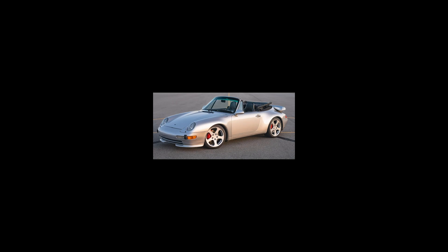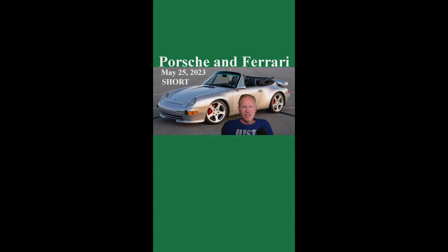On Bring a Trailer today, a silver over black roof modified 1997 911 Cabriolet with 99,000 miles sold for $81,500. This roof conversion added a turbo and intercooler, among other items, to the base 993, pushing output to 420 horsepower. Well purchased in this sale.